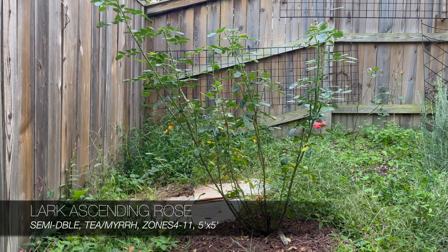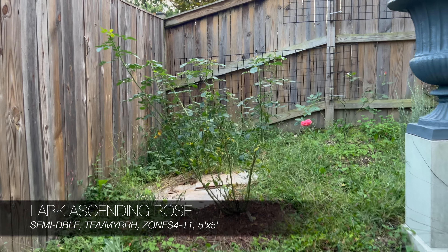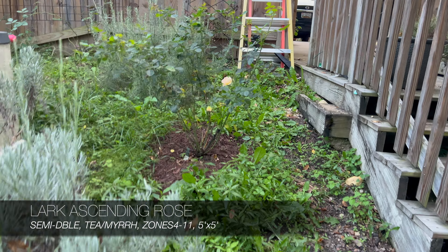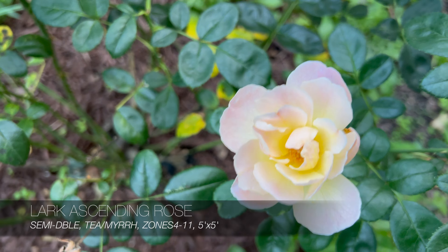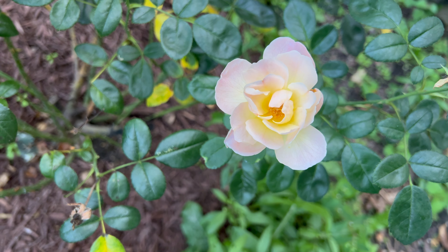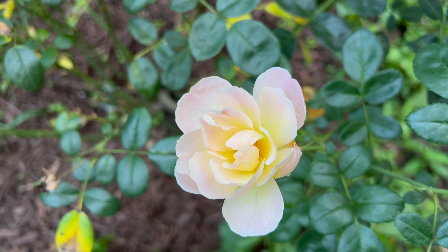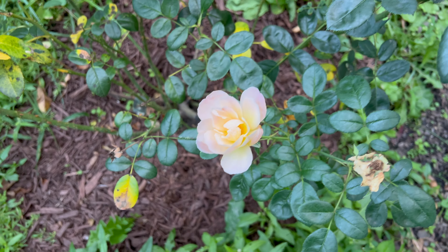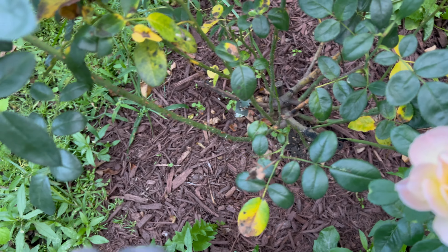Right there - I don't know if you guys can see that, it's getting really dark - right there is a Lark Ascending rose; that's its first season. And over here on the other side of this plinth and urn, here's another one - it's actually got a few blooms on it. It has a real pretty sunrise glow to it - very soft pale yellow with outer edges that have a blush pink. And it smells really good. Lark Ascending smells really good and as you can see the leaves are quite healthy, so this is a healthy shrub - never mind the yellowing that happens toward the fall.